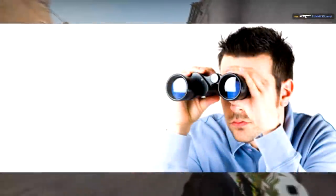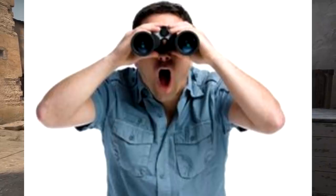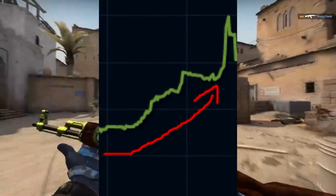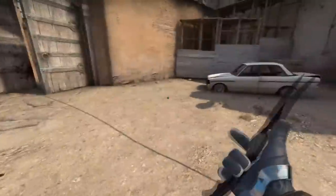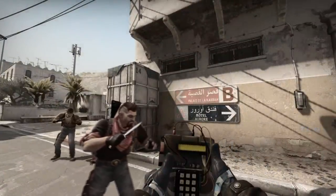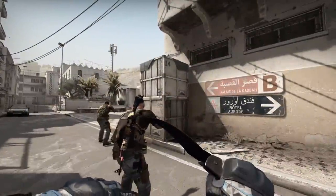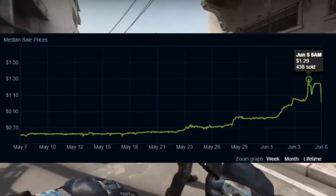If you're a CSGO investor you may have looked at the market recently and said, wow, what is happening with these things? Why are the autograph capsules rising so much in value? It's not just the Berlin capsules — it's the Katowice 2019 capsules as well. These capsules are actually way higher priced than they usually would be around the same kind of time with similar capsules, so there's definitely something going on.